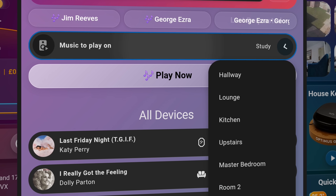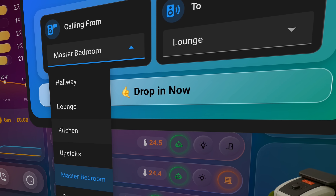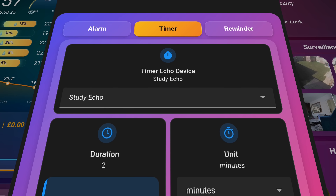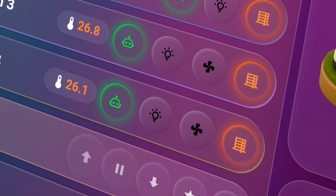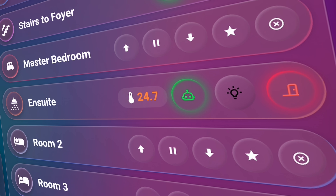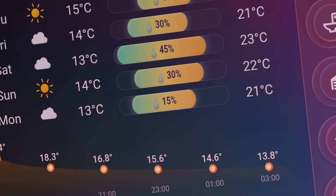Welcome to a walkthrough of my Smart Home Dashboard. It's been a project that has taken months of work and countless refinements to bring together. When I set out to build this dashboard, I had a few goals: I did not like scrolling, I did not like scattered controls. I wanted everything in the house visible and accessible in one place at a glance.